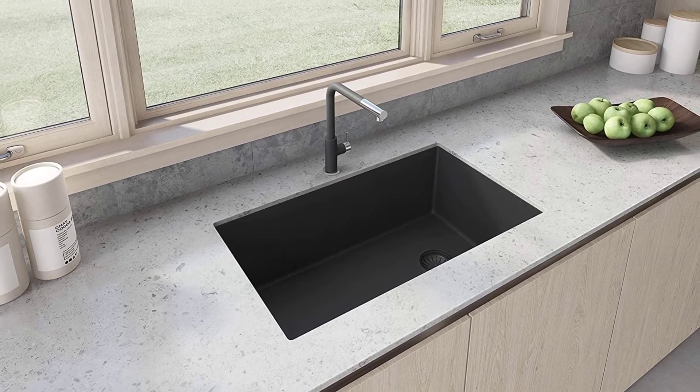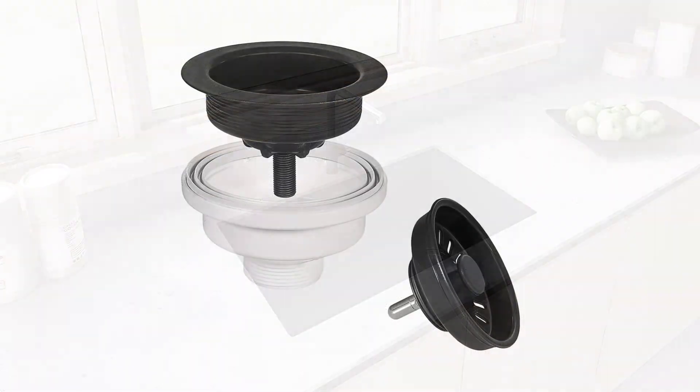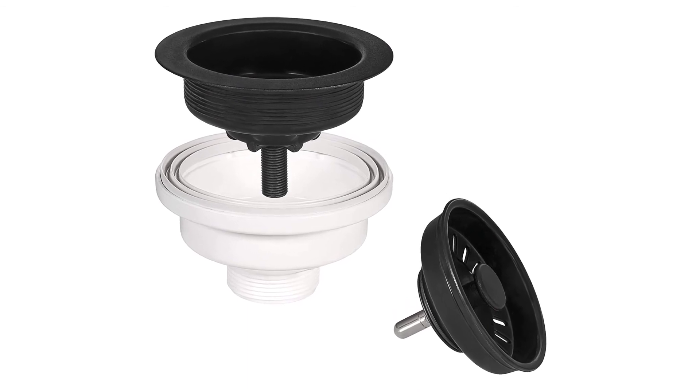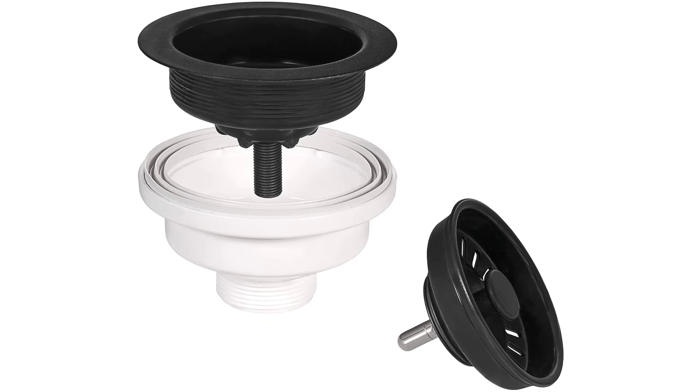This composite single bowl kitchen sink has rounded corners that look beautiful and are easy to clean — you can easily remove all stains and germs. Above all else, it offers a lifetime limited warranty for your satisfaction.